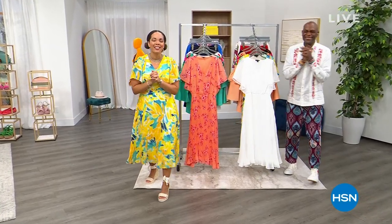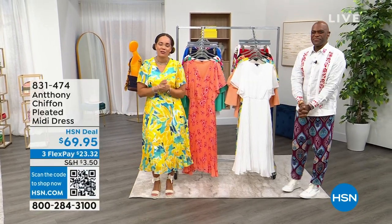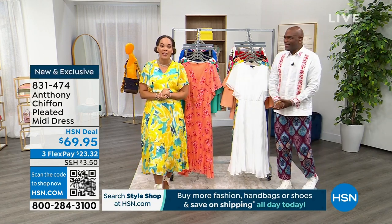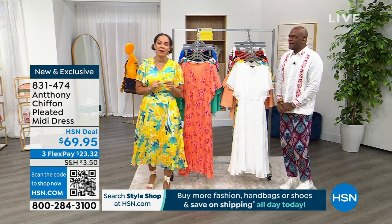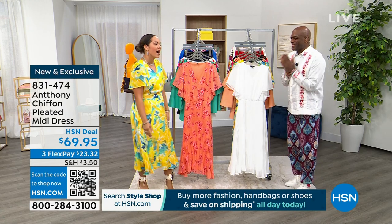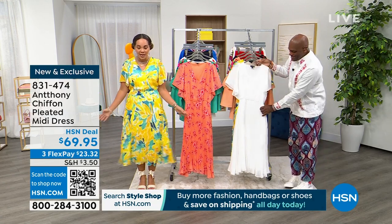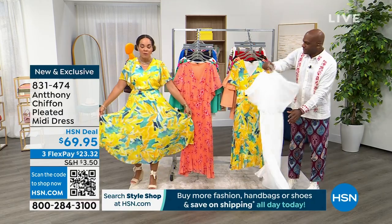Hi everyone, welcome to HSN! Happy Mother's Day to all the mothers out there and those who take care of loved ones. I'm Nicole Hickel, joined by Anthony, who has been with HSN for 29 years. He and Diane Gilman started their lines here at the same time — our longest-running fashion brands. Congratulations! He ups his game every year, so the moment is here for this pleated midi dress. The HSN deal price is $69.95.